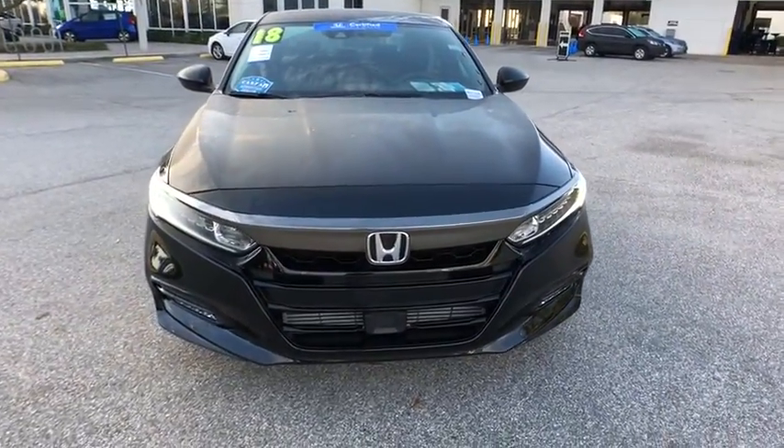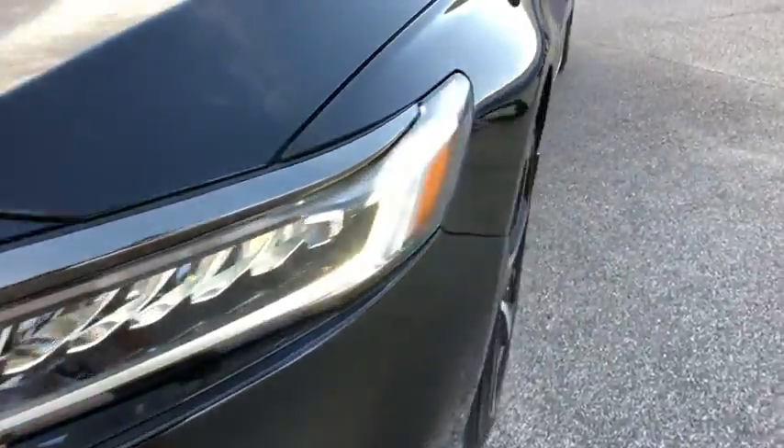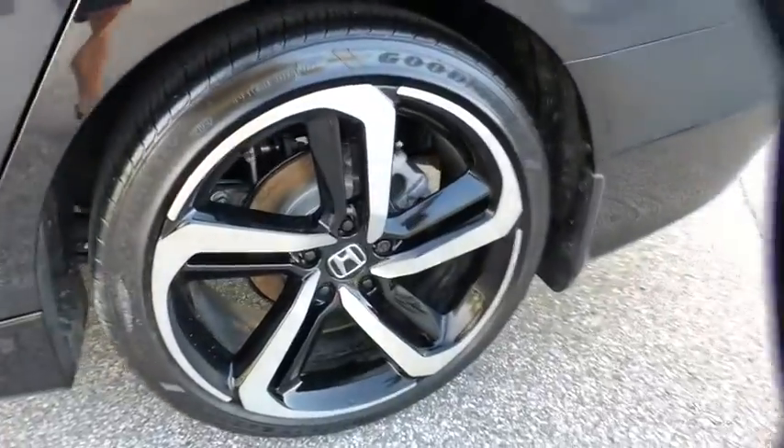Adjustable steering wheel, cruise control, aluminum wheels, keyless start, four wheel disc brakes, floor mats, front wheel drive, AM FM stereo radio, climate control.